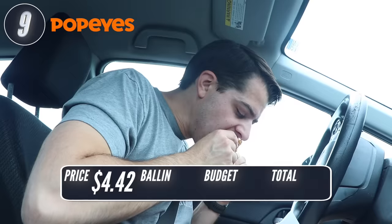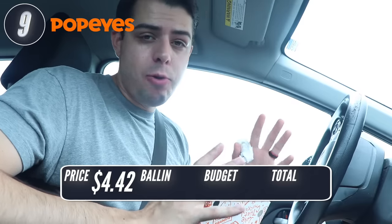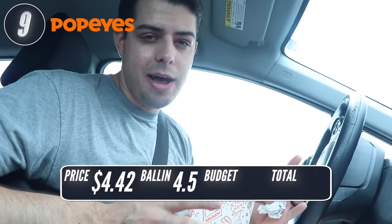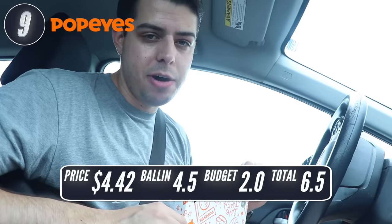But look at the size of this thing — it's like a full-on combo: a biscuit, a thigh, and a drumstick. Is this ballin'? Yes, 4.5 out of 5. I got way more food than I was expecting, but I also paid a lot more than I was hoping to. So for budget, I'm going to go 2 out of 5.